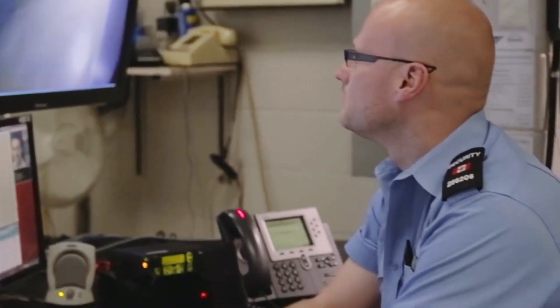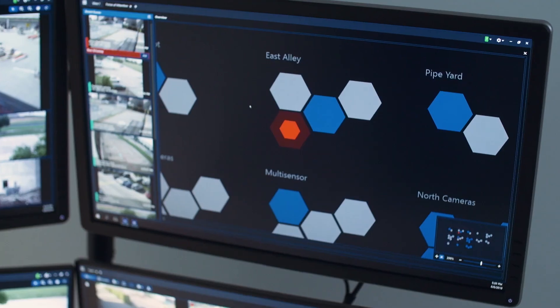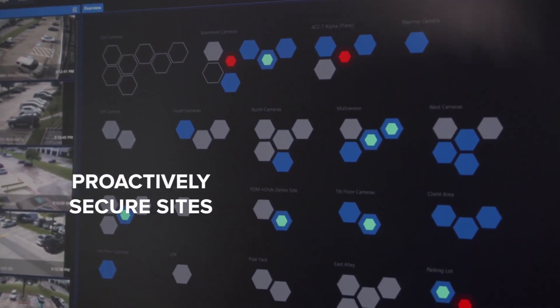Our customers love ACC because it's easy to use. It's built on an open platform and integrates seamlessly with our access control system. We are constantly innovating to add new AI-powered features that allow customers to proactively monitor and secure their sites.